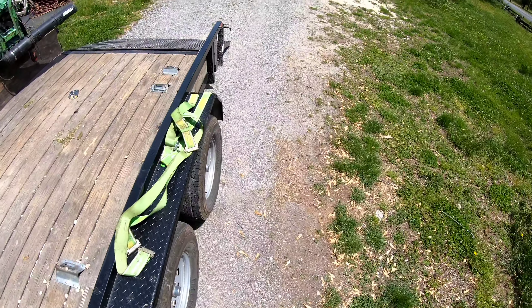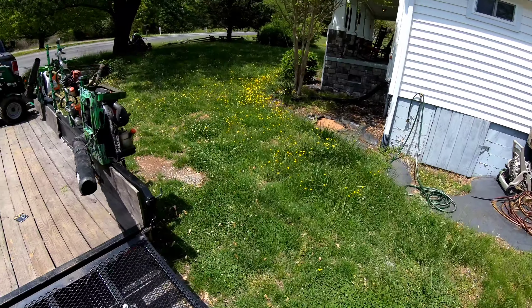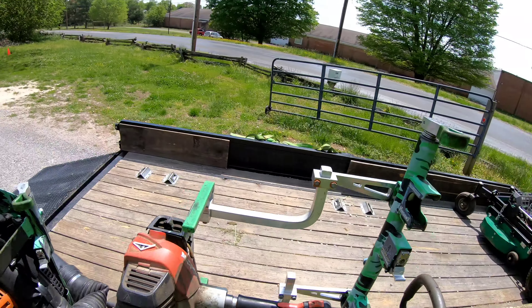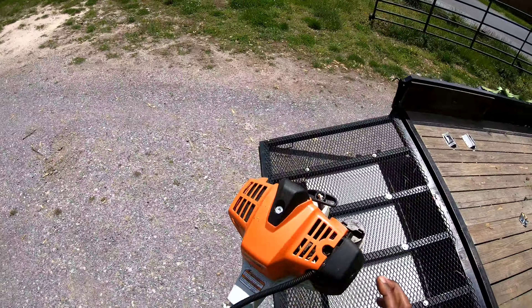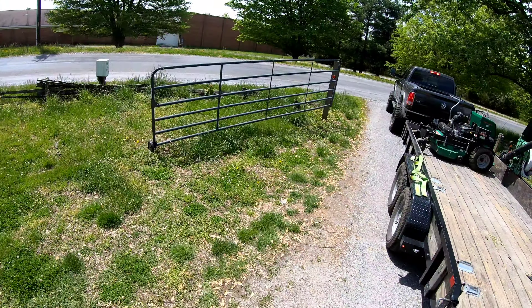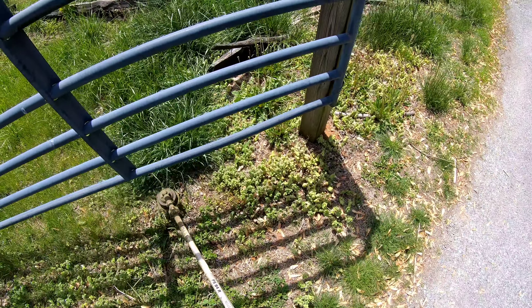Welcome back to Grass Grind TV. This is going to be a video showing how we take care of overgrown properties — what to look for, how to manage it, and how to make it look good once you're finished. Let's say you get a call from a customer and you get there and everything is overgrown, just totally out of control. This video will show how we handle those situations.